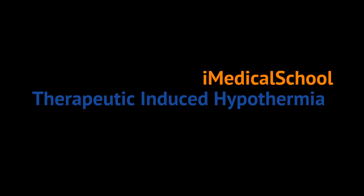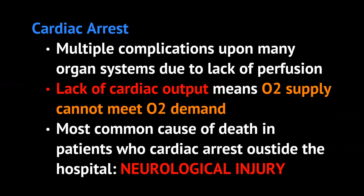This is commonly seen in the ICU setting. When a patient cardiac arrests, they develop multiple complications and a lot of it is due to lack of perfusion. If the heart isn't pumping, there's a lack of cardiac output, meaning the oxygen supplied to your end organs does not meet the demand. The most common cause of death in patients who have cardiac arrest outside the hospital is neurological injury — just because of under-resuscitation, their brain is not perfused very well and they develop injuries secondary to that.